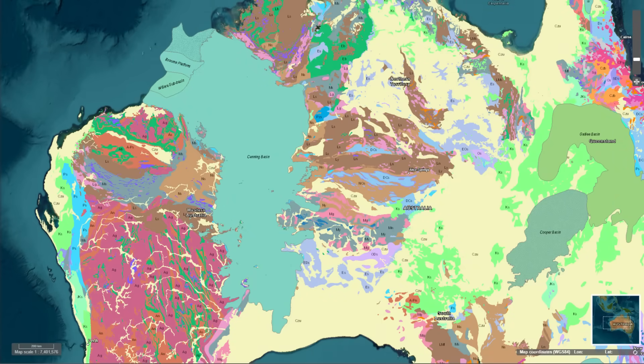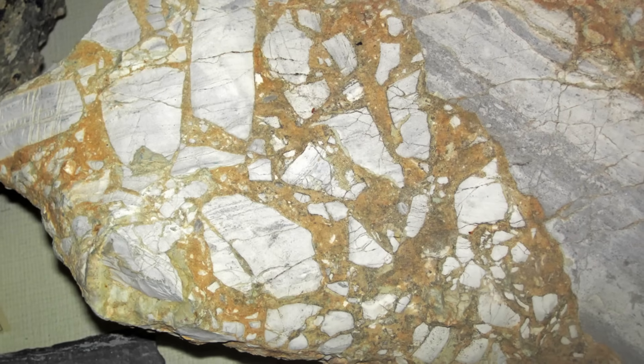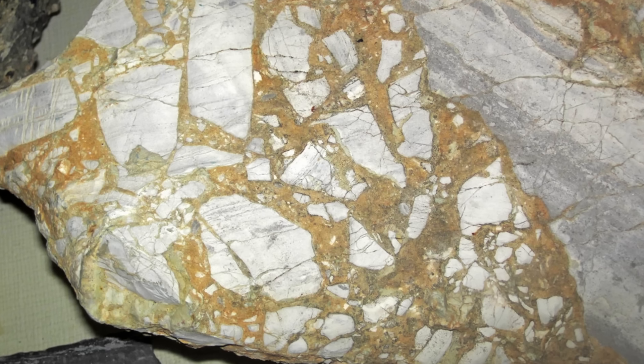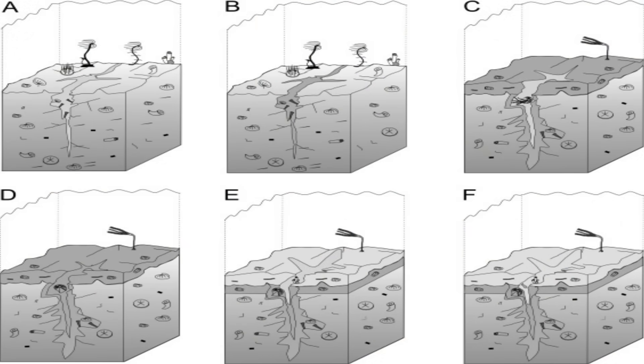Faulting not only shaped the reef's overall structure, but also caused localised collapses along the reef margin. These collapses resulted in massive debris flows, which contributed to the formation of breccias and turbiditic deposits in fore reef environments. Breccia is a coarse-grained rock composed of angular fragments cemented together, formed from the collapse or fracturing of rocks. Early fractures, possibly triggered by earthquakes, led to the formation of Neptunian dikes — vertical fractures in rocks filled with sediment or minerals, commonly formed underwater — proving the interplay between tectonics and sedimentation in creating complex depositional systems.